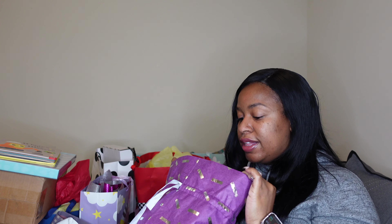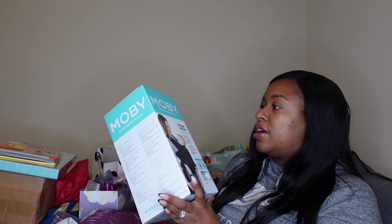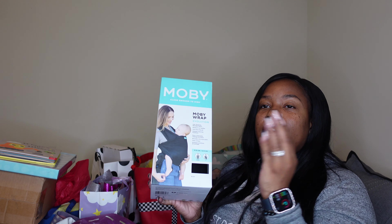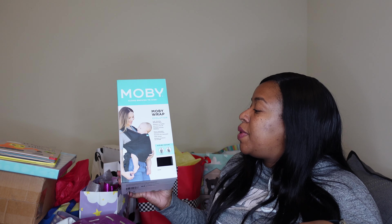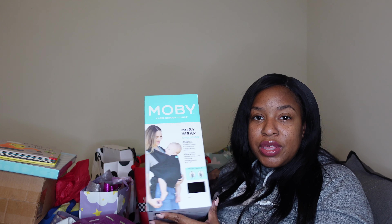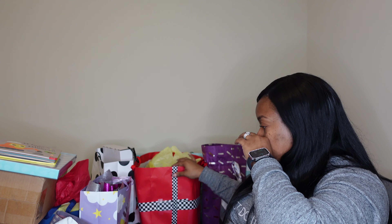This next bag looks like it came from Amazon, of course. It's one of those Moby wraps — I will definitely be using this. I have two other little baby carriers from when Mel was a baby that I didn't really use, and I think this might be more comfortable for me. I do have scoliosis, so that one is out for the judge and jury.